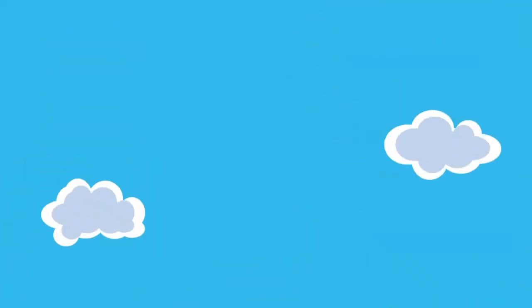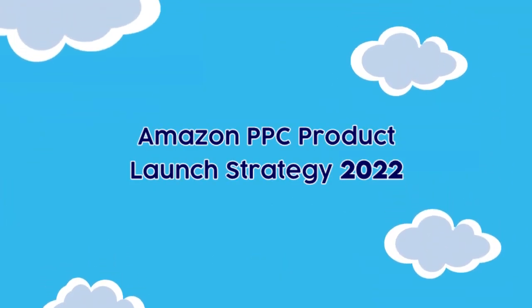I want to show you a very, very quick and easy way to launch products on Amazon using PPC only. Let's get into it.